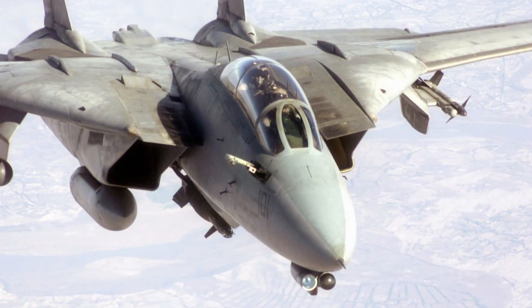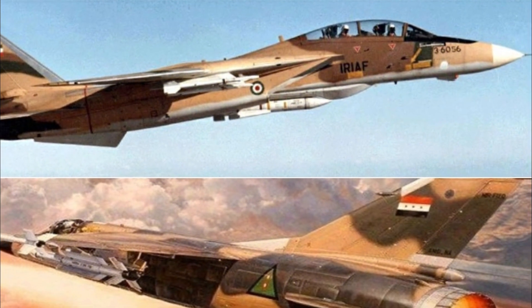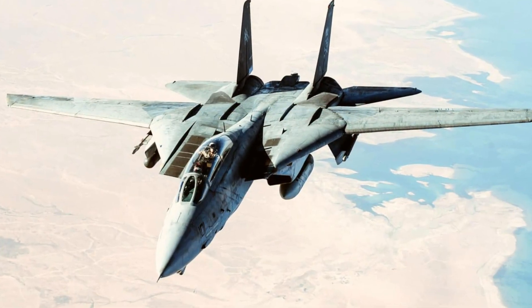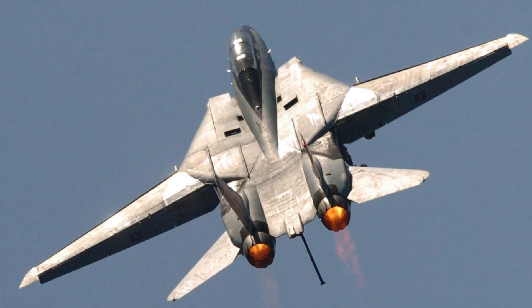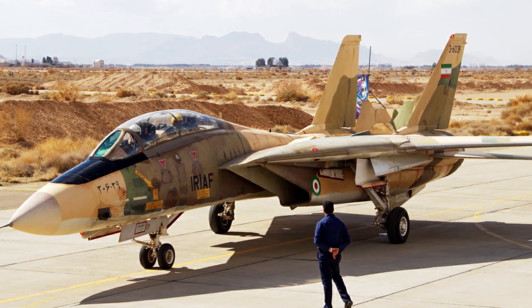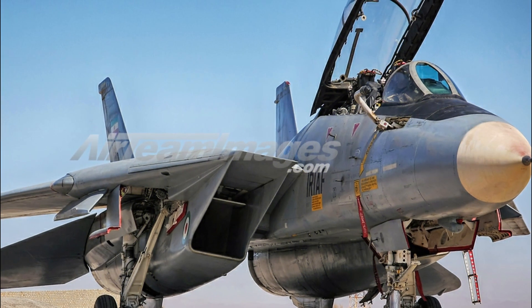Designed to incorporate the air combat experience learned during the Vietnam War, the F-14 was the first of the American teen series fighters, which included the F-15 Eagle, F-16 Fighting Falcon, and the F/A-18 Hornet. The two-seat carrier-based multi-role fighter was developed after the United States Congress halted the development of the F-111B and the Tactical Fighter Experimental TFX program. While the goal of that program was to supply both the Air Force and the Navy with planes to fit each of their respective needs, the Navy was opposed. Instead, the Navy called for a Request for Proposals for its Naval Fighter Experimental VFX program, which required a tandem two-seat, twin-engine air-to-air fighter. Grumman was awarded the contract in January 1969.